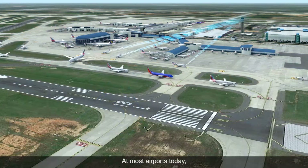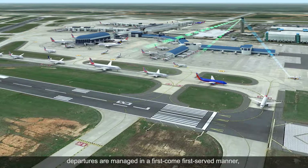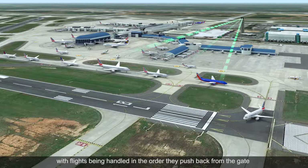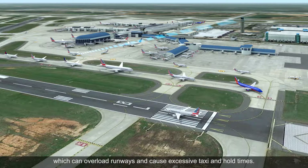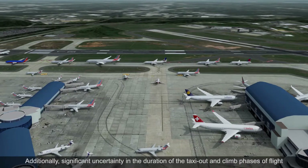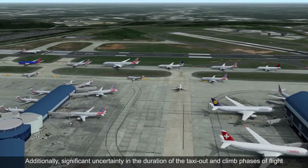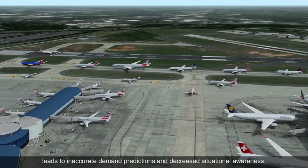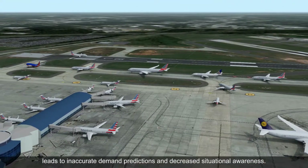At most airports today, departures are managed in a first-come, first-served manner, with flights being handled in the order they push back from the gate, which can overload runways and cause excessive taxi and hold times. Additionally, significant uncertainty in the duration of the taxi-out and climb phases of flight leads to inaccurate demand predictions and decreased situational awareness.